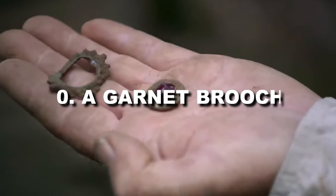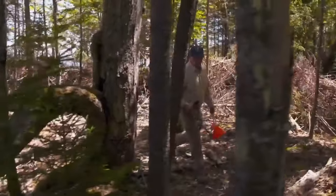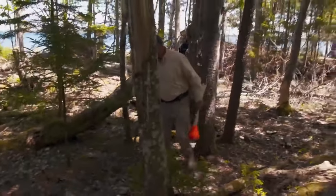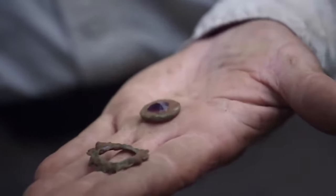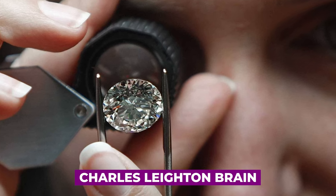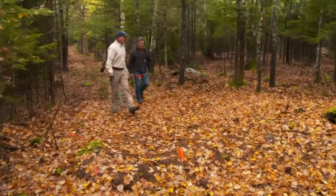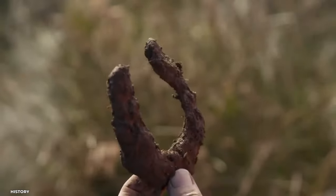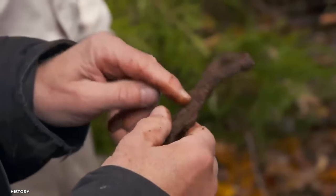Discovery 10: A Garnet Brooch. Marty Lagina and Gary Drayton discovered something potentially significant while researching Lot 8 on the western side of Oak Island. After the area was cleared of enormous trees and vegetation, they searched thoroughly and came across a stunning Garnet Brooch. Gemologist Charles Leighton Brain estimated it to be over four centuries old. The crew wishes to revisit Lot 8 for further items and has conducted magnetometer surveys discovering further anomalies. Horses had previously been spotted on the island for agricultural purposes, and a bridle found could be linked to the Garnet Brooch or the large metallic anomaly they aim to unearth.